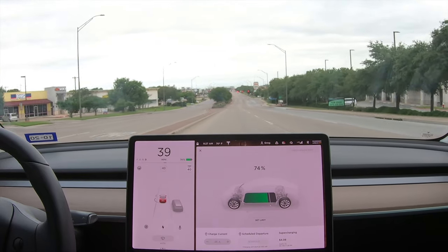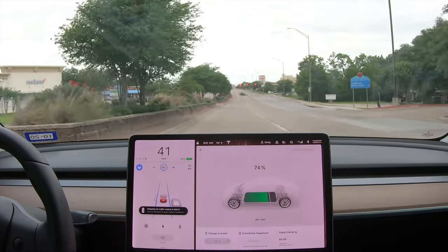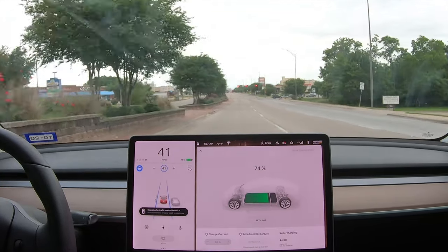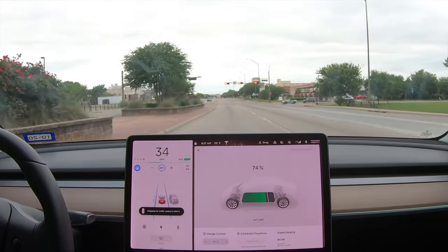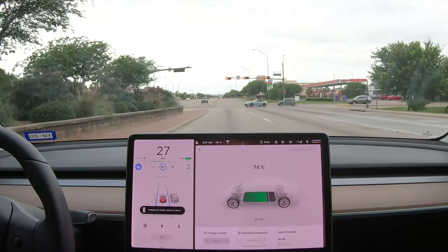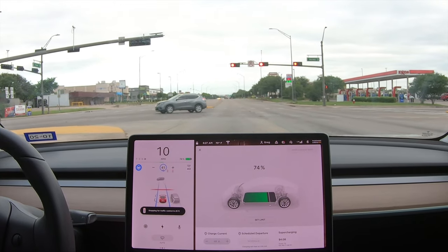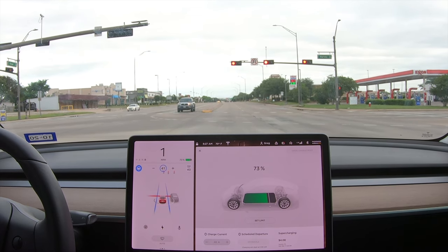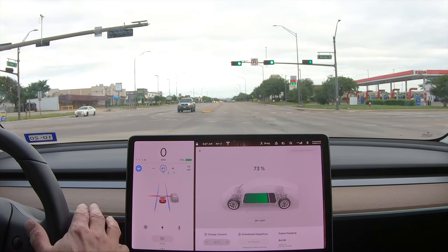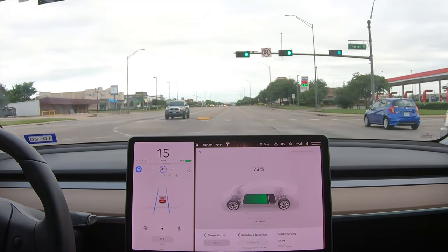We got another red light coming up. Put that autopilot back on — 500 feet away, it's slowing down. And there we are, stopping at a red light automatically right there at the red line on the road. I'm going to push down on the gear lever, give it the go, and it takes off.